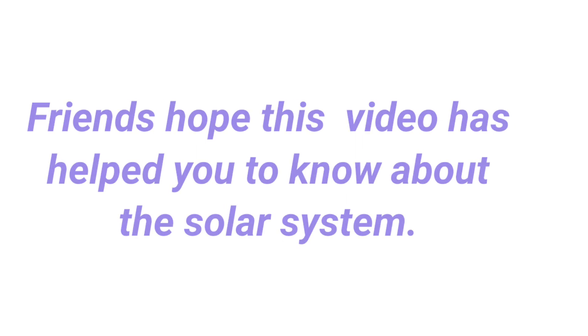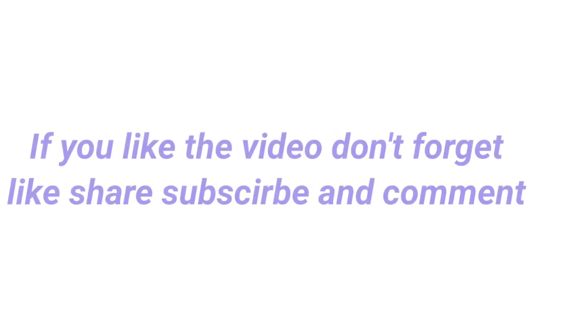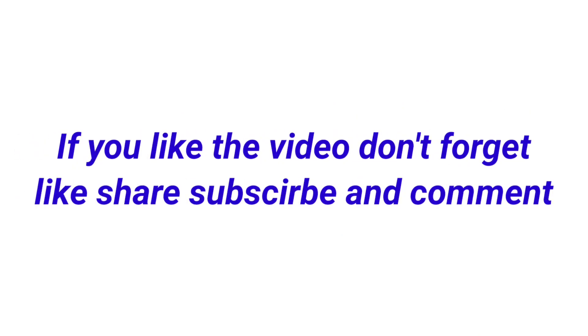Friends, I hope this video has helped you to learn about the solar system. If you liked the video, don't forget to like, share, comment, and subscribe. Thank you all.